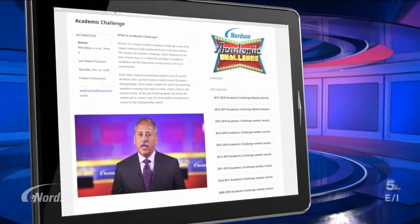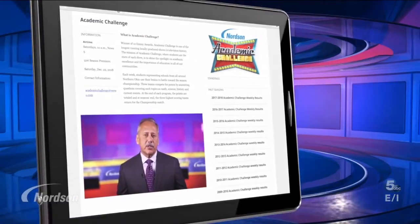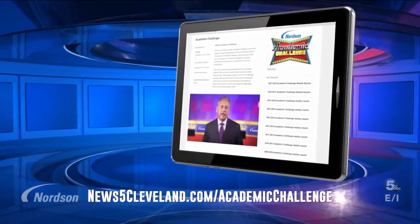For complete information about everything academic, visit us online at news5cleveland.com/academicchallenge.